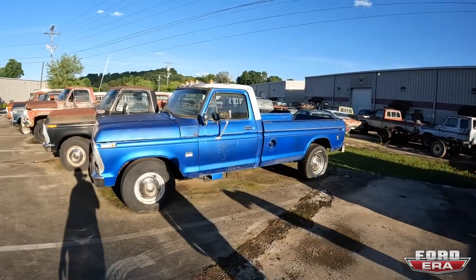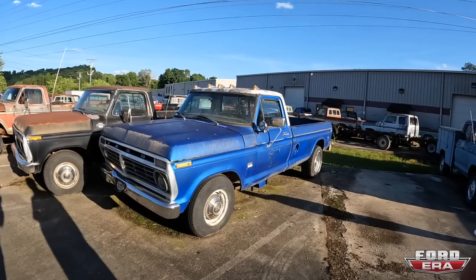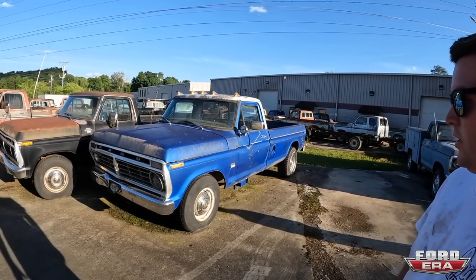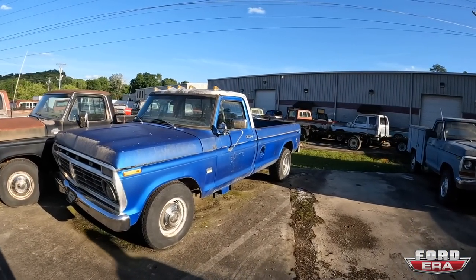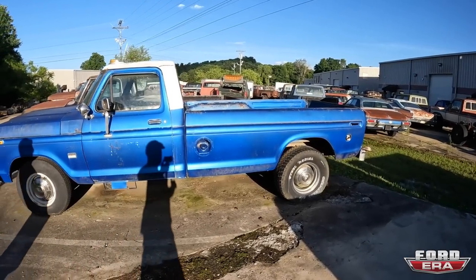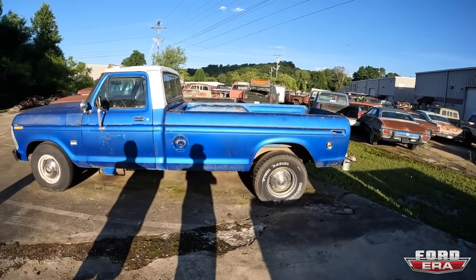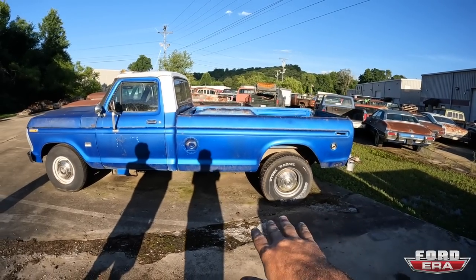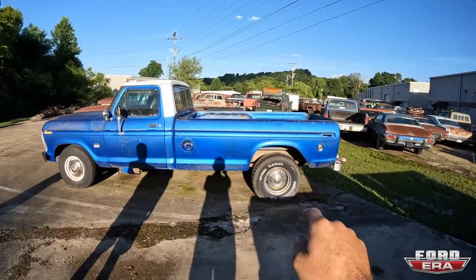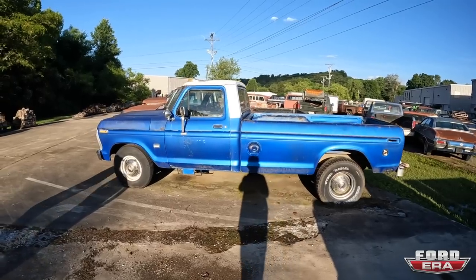Here's another one — this one's a '76. I believe it's a Super Camper Special. You see it's got the extra long weird-ish bed because of the spare tire, but also because you want to haul more luggage when you're doing fifth wheel. I just love how wacky these look. I just love it, and there's two of them.